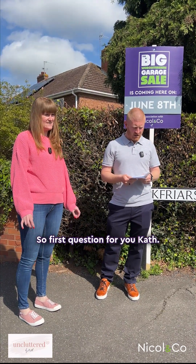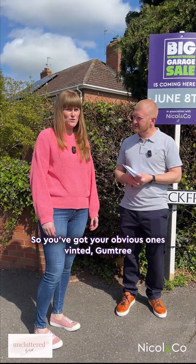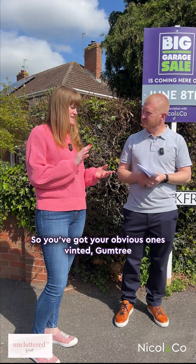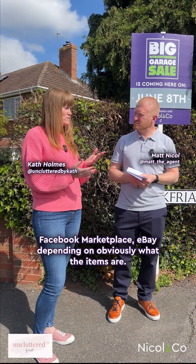First question for you Kath: what are some alternative methods for selling unsold items after a garage sale? So you've got your obvious ones — Vinted, Gumtree, Facebook Marketplace, eBay — depending on obviously what the items are.